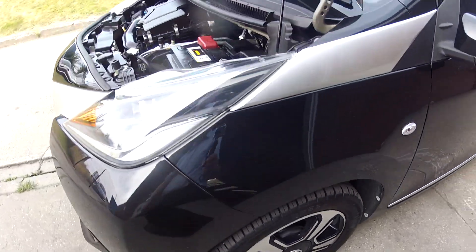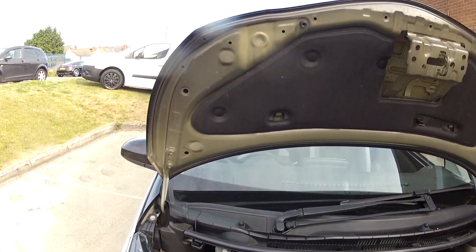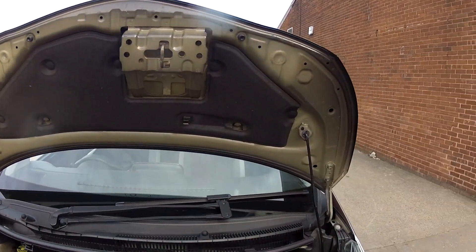Under the bonnet the car is very clean — it certainly has been looked after. In fact, the only thing this car needs is a test drive, and hopefully we'll see you very soon in order to do that.